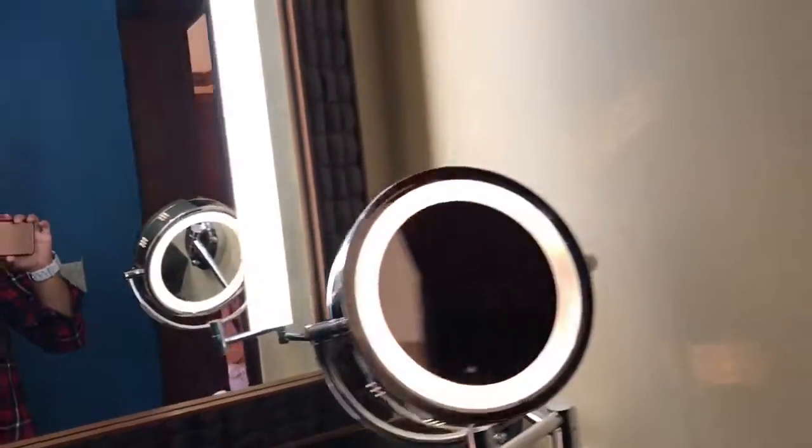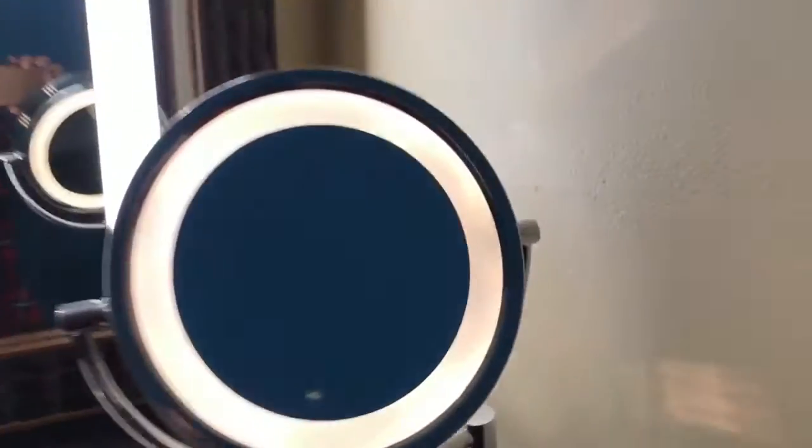This is the mirror I was talking about that has the light on top of the mirror itself, and it came with a makeup mirror. This room really loved mirrors, which is surprising for Disney — sometimes they're hard to find in Disney World.